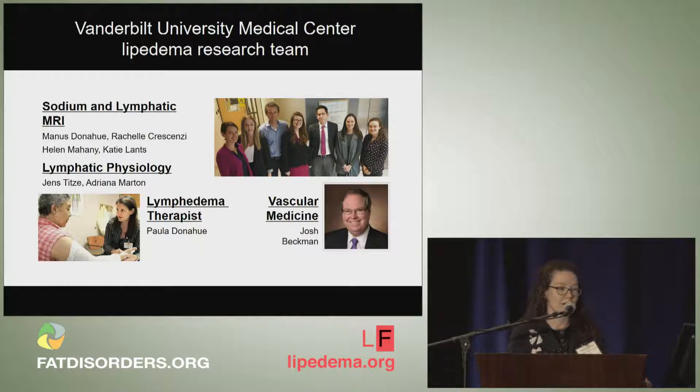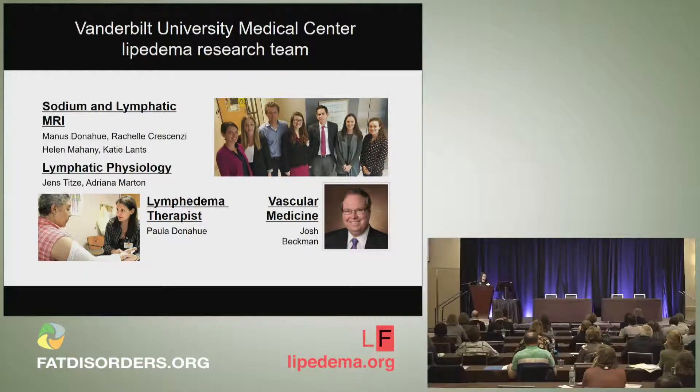Addressing this problem requires multiple expertise, and we're very fortunate to have interest in Lipoedema from a wide variety of disciplines. I am in the Imaging Institute and I work with sodium and lymphatic imaging with my advisor Manis Donahue and our collaborator in lymphatic physiology Jens Teitz and his co-worker Adriana Martone. We also have key clinical collaborators in the lymphedema therapy clinic, Paula Donahue, and in vascular medicine, Dr. Josh Beckman.